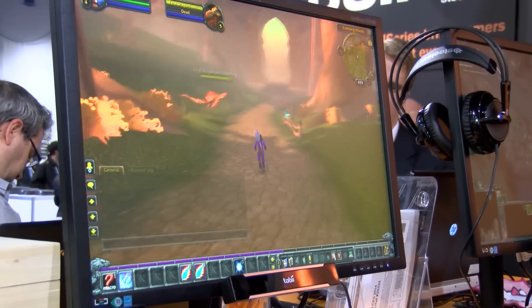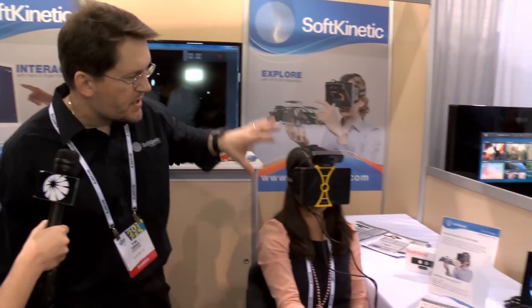If I look to the left, he turns to the left. We've connected our camera to the Oculus Rift and given the user gesture and sensing control of their hand in that environment.